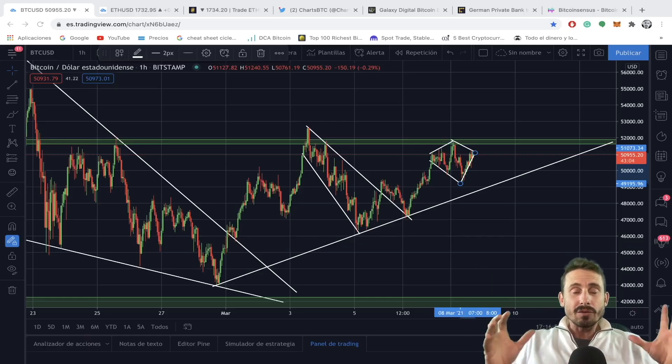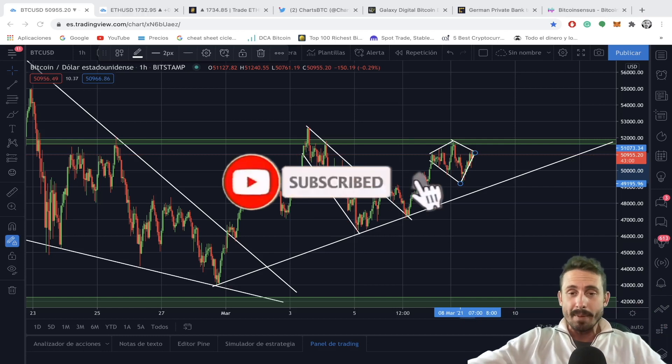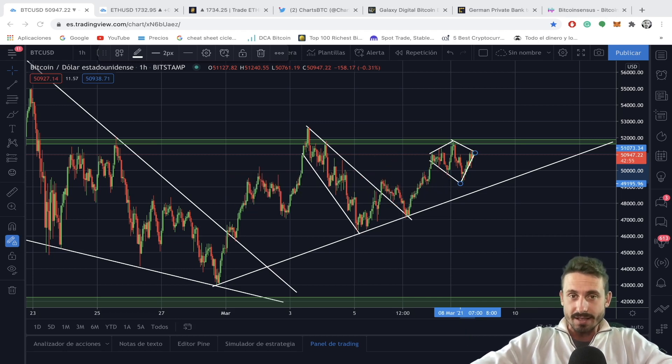Hello there and welcome back to another episode of Bitcoin Sensors, where you subscribe for the quickest technical analysis and news on Bitcoin, cryptocurrency, and the financial markets. I'm not a financial advisor so don't buy or sell based on anything I say, and if you do, do your own research. With that said, let's go straight into the charts.